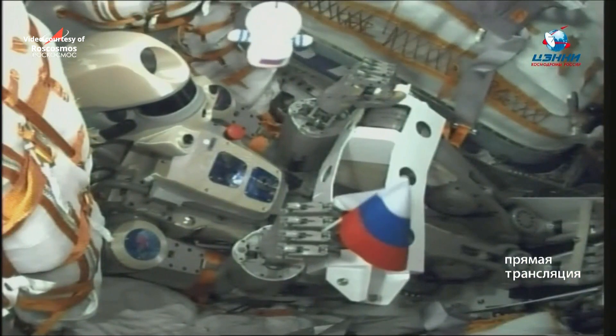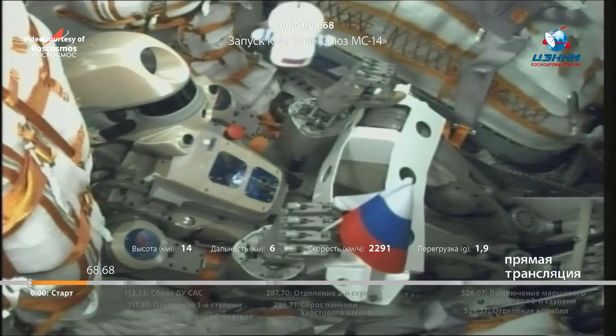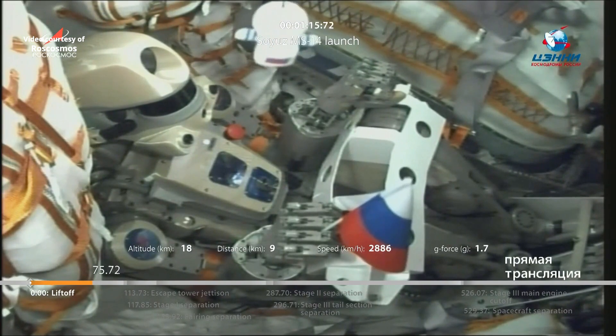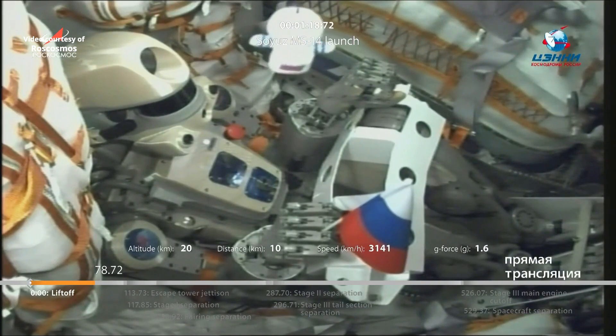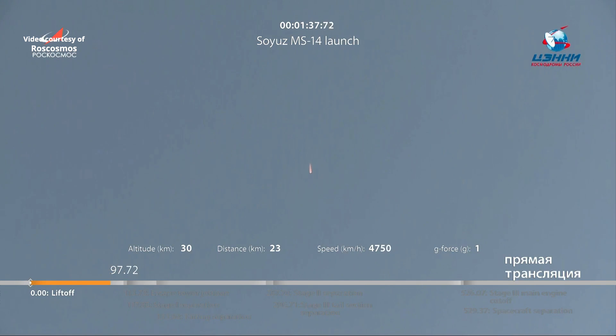Fifty seconds into the flight, everything proceeding nominally. Off pitch and roll all reported to be nominal, and there's a view inside the descent module of the Soyuz MS-14 of the humanoid robot Fyodor — reports from the blockhouse in Baikonur confirm first stage engines performing as advertised. Beautiful view of the Soyuz MS-14 atop the 2.1A booster initiating this test flight. One minute 50 seconds into the flight.